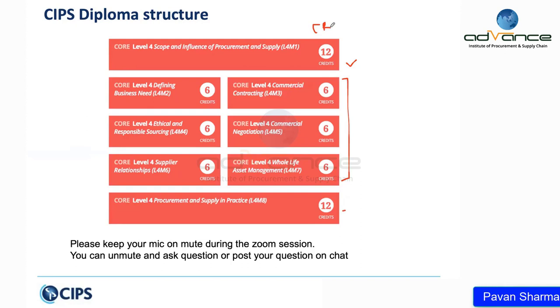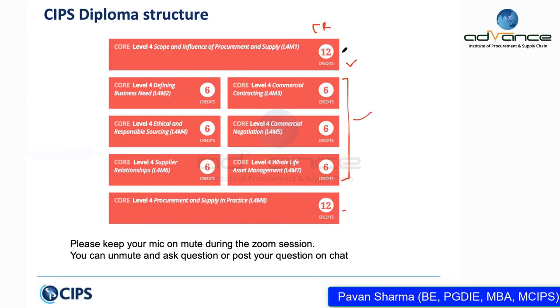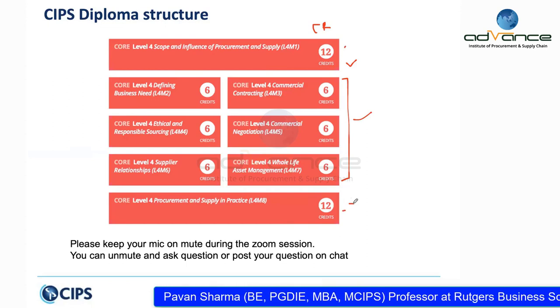The duration of the exam is also different. For objective response modules, the exam is 90 minutes, while for M1 and M8 it is three hours.